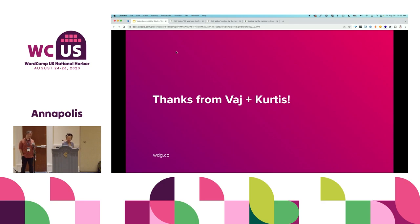So we have about five minutes for questions — if you have any questions on accessibility, on the video accessibility plugin, or anything related to our work with Ford Foundation.